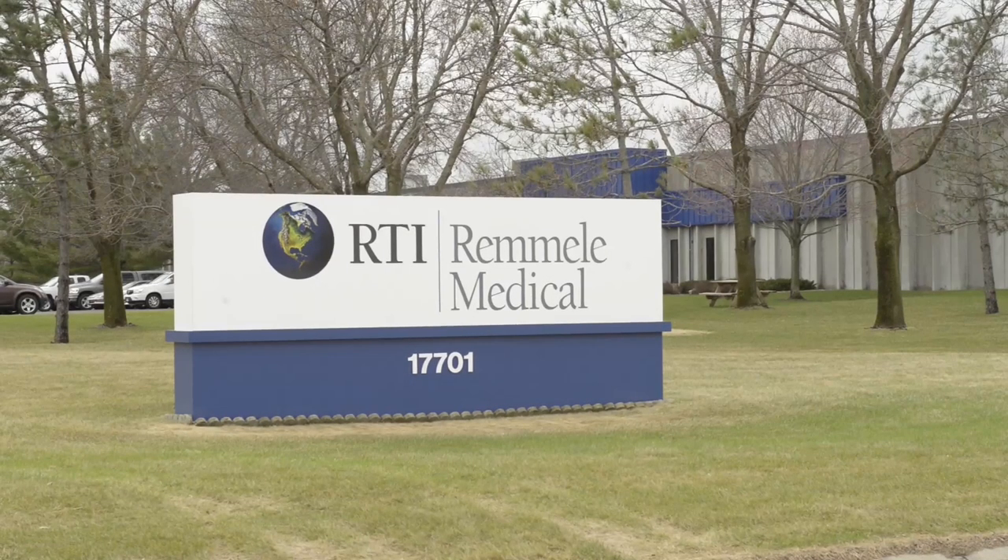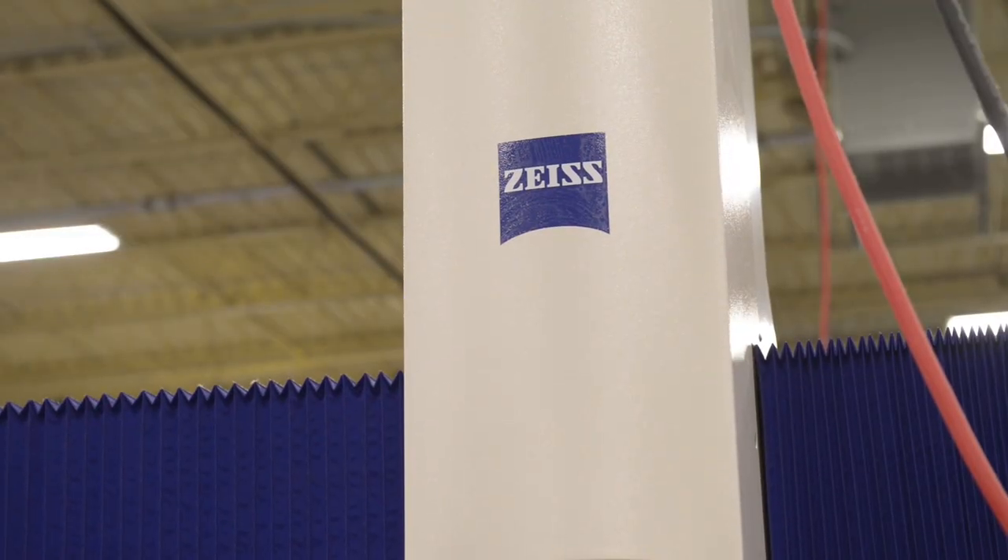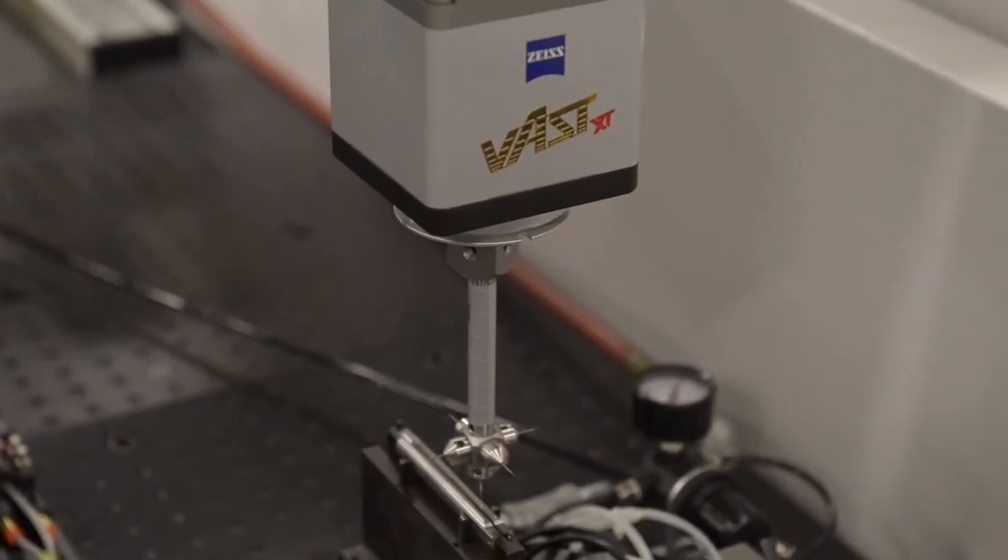RTI Remli Medical is a 24-7 operation. We need the durability, the precision, the accuracy that Zeiss provides for us. I've been working closely with Zeiss for 15 years. They have an excellent reputation in the industry, and I know that they will continue to push the boundaries of measurement technology going forward.